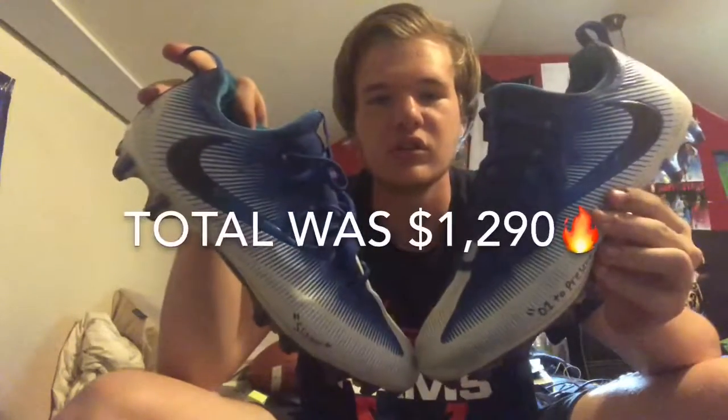We got my custom Vapor Untouchable cleats. I hope you guys enjoyed this video. Go watch my last video — when it hits my outro you'll be able to see it, click the top corner right now. It'll pop up in three, two, one. Link to my last video is in the right corner on the outro and in the description below.